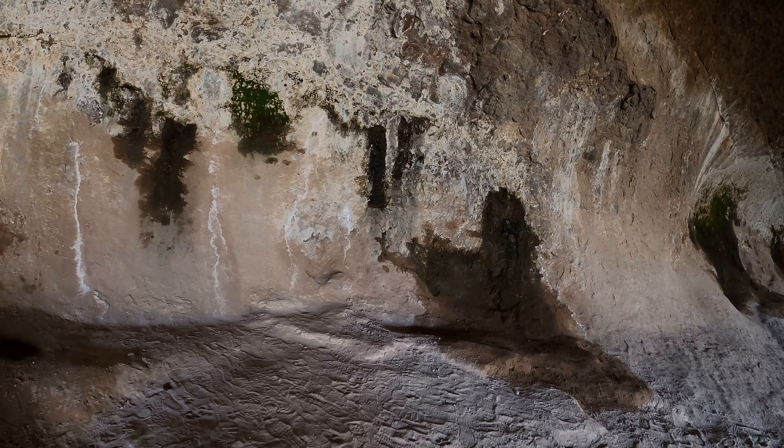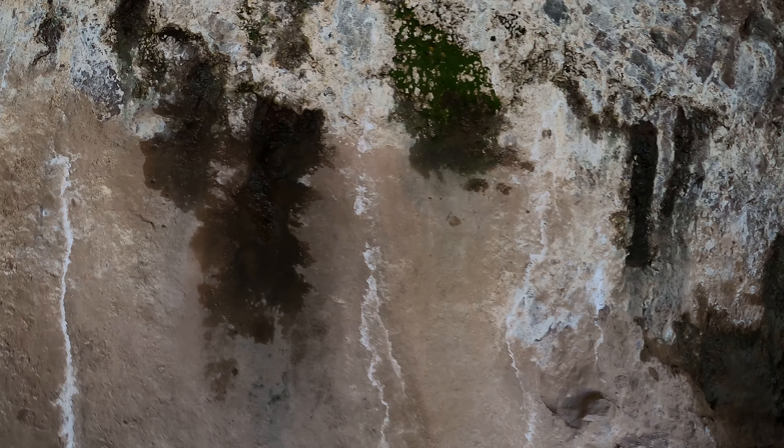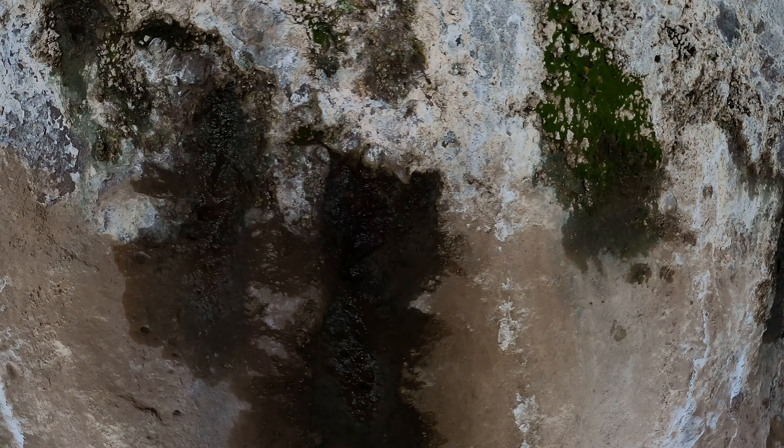This is a tourist cave, I can say that. Notice most of the cave is dry, but this moisture here — that's from moisture leaking through the rock. And this green here, this is moss growing.